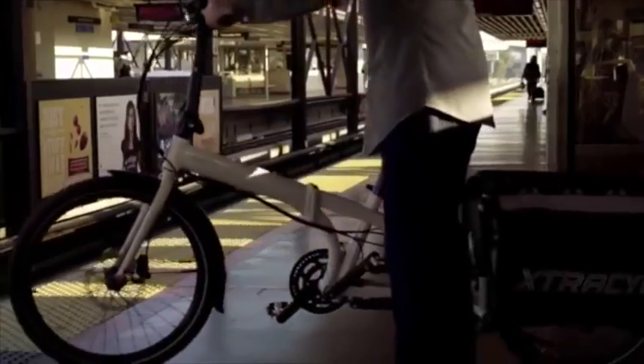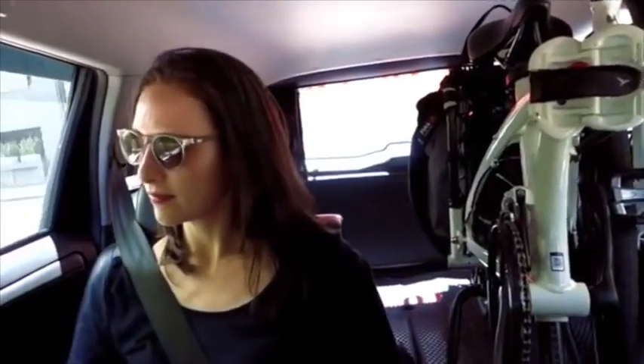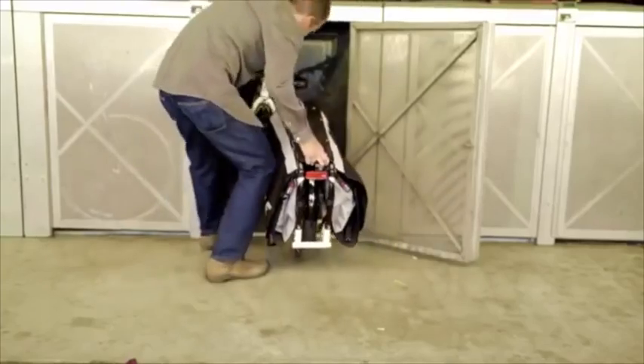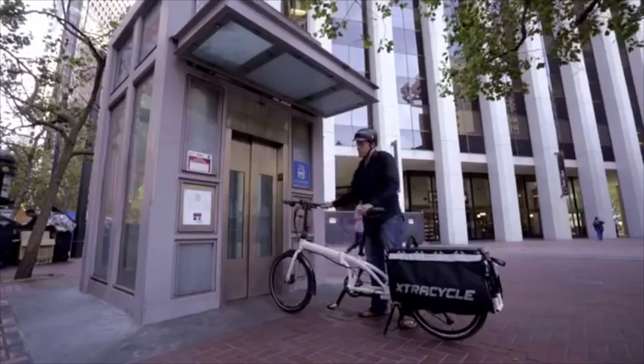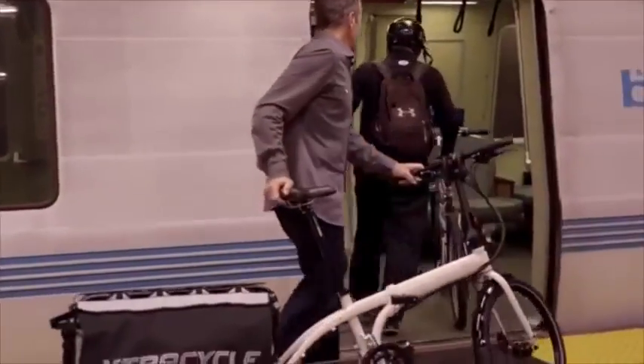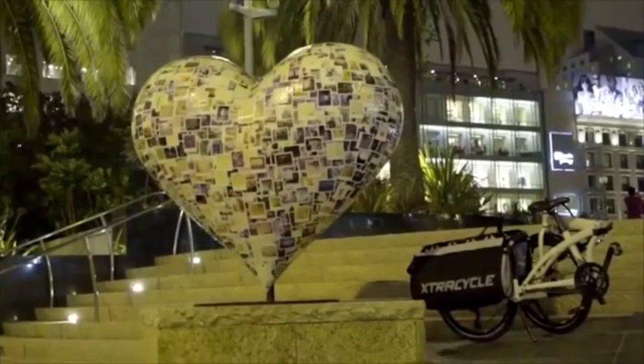Folding bikes are important because they allow you to take a product which is incredibly efficient — one of the best inventions ever, the bicycle — and make it portable. Whether that is being able to fold it and bring it on the bus, onto the subway, or into the trunk of a car so that it fits into your life.